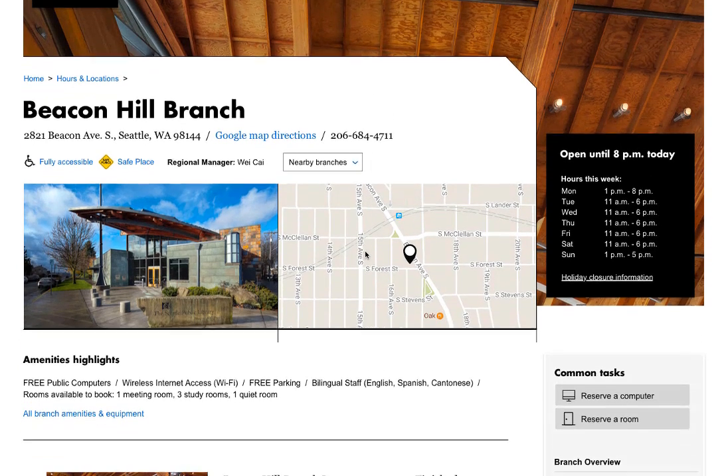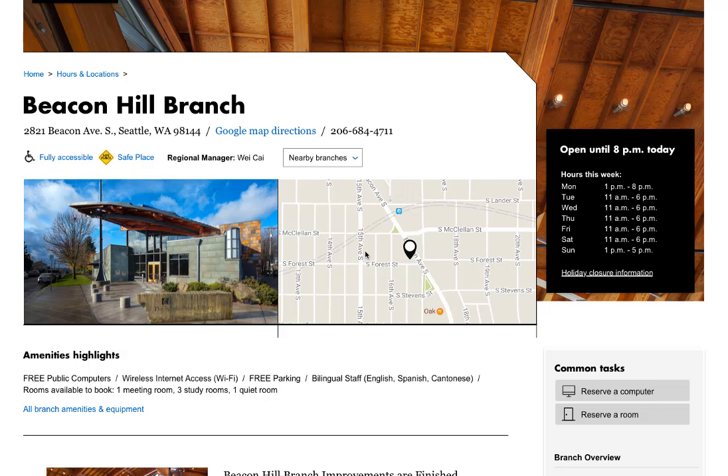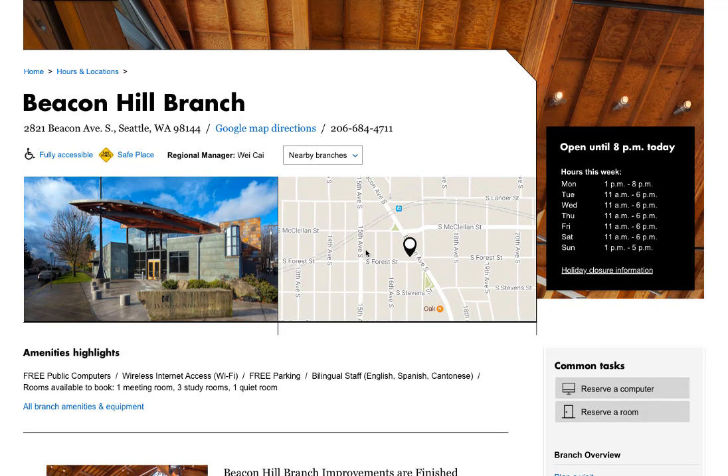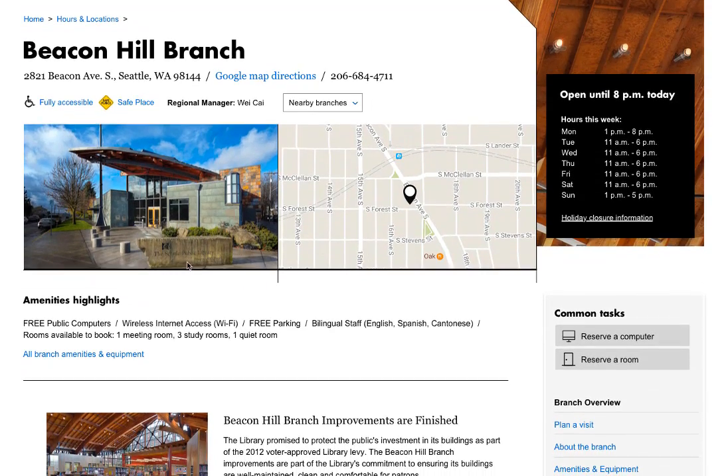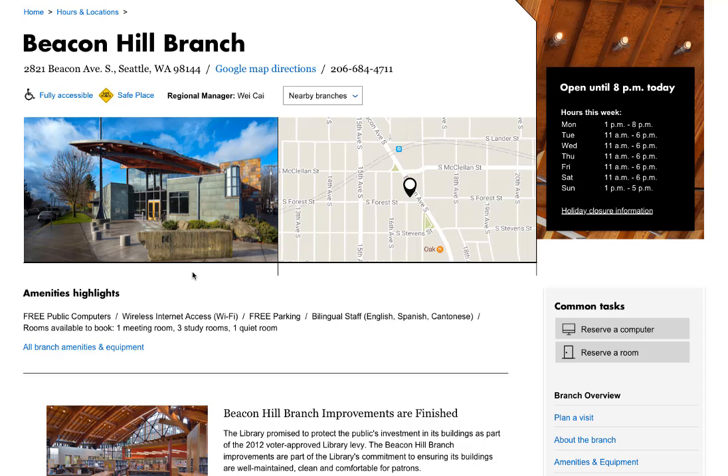We also heard that you want to easily find all of the information you need about your branch. So on each branch page we put key information where it is easy to see, like whether parking is available and what kind of rooms you can reserve.